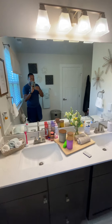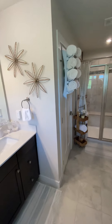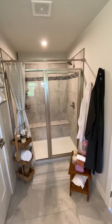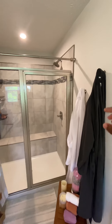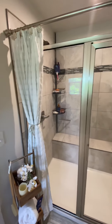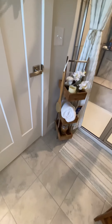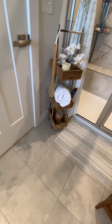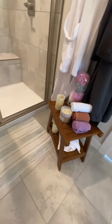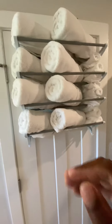Continuation of that view. There's me. Dual vanity. Roman shower. Added those hooks for the robes.